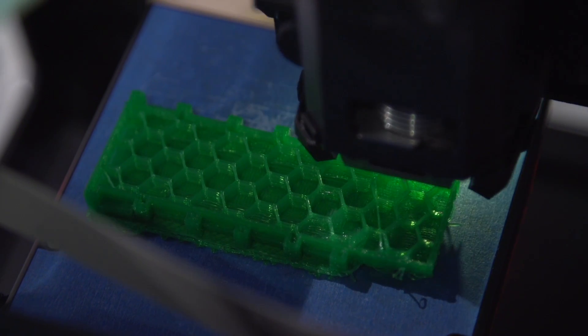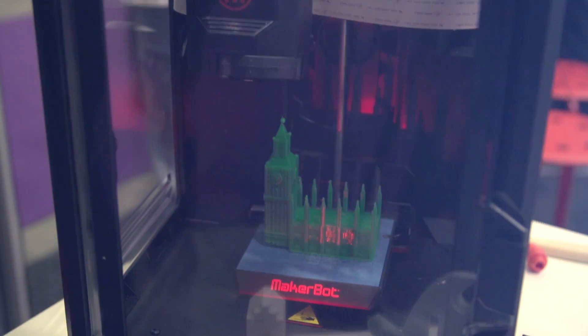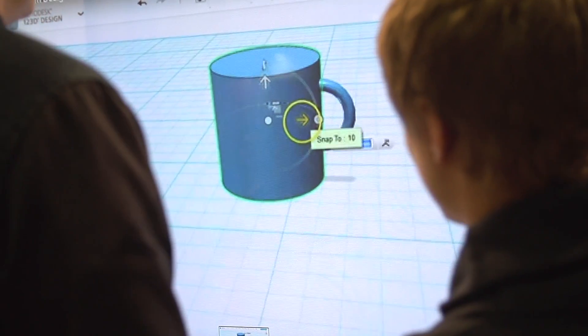MakerBot is not only offering 3D printers, as you may see from other vendors in the market. MakerBot is offering a full ecosystem, including software, content, and applications that you can use in order to come up with content or improve content. And at SET Show, we are now trying to address our offering to the education market.